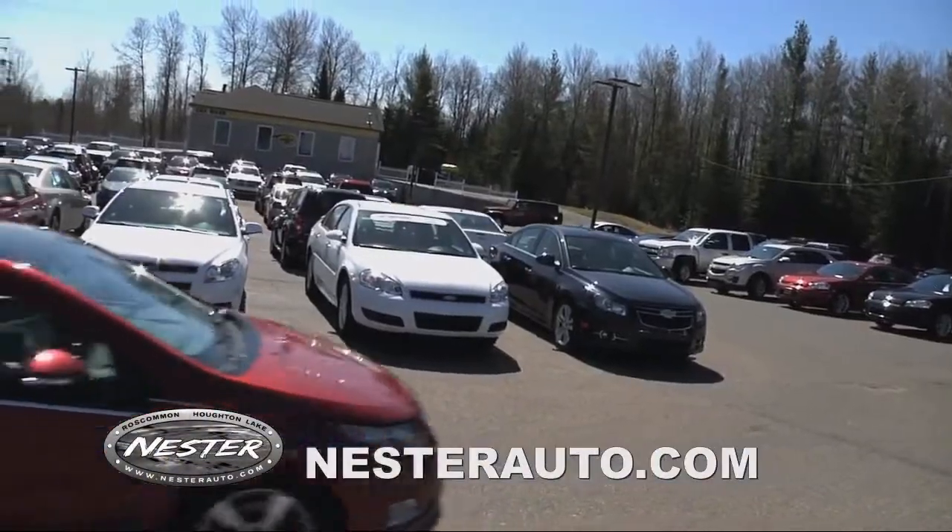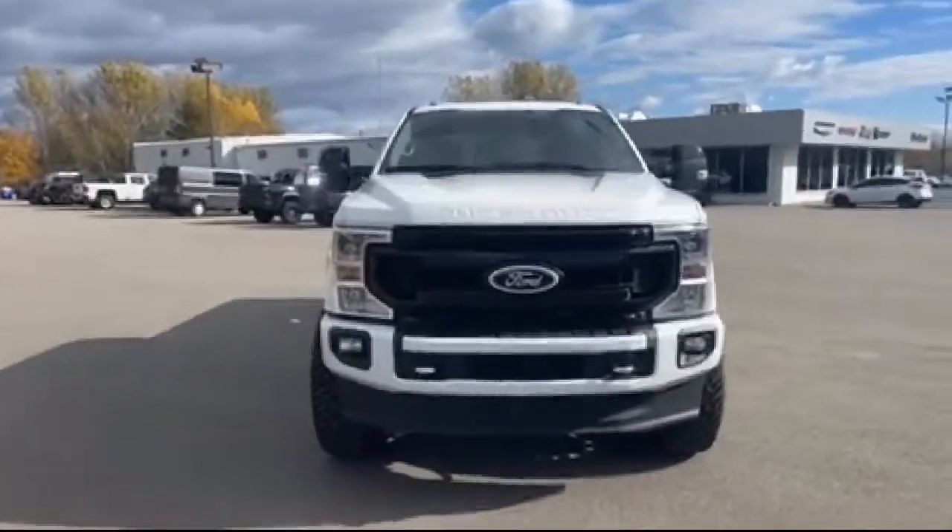Welcome to Don Nestor Auto Group. Here's a look at another one of our great vehicles from our inventory.